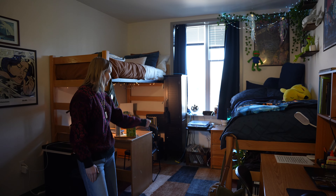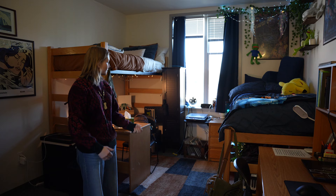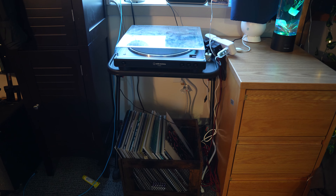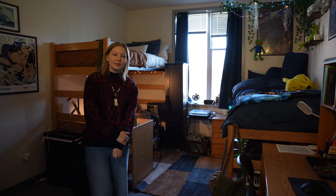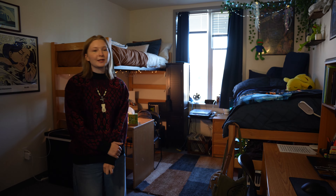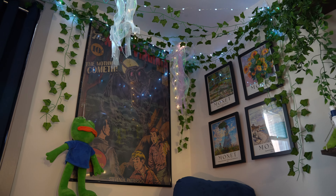We have a nice little drawer over here that we can put our own stuff on. And we brought our own record player, which I really enjoy, because we can listen to jams while we're just relaxing or doing homework. We did a lot to personalize this room, which is really nice because it lets us express our creativity — like we have leaves all over the wall.